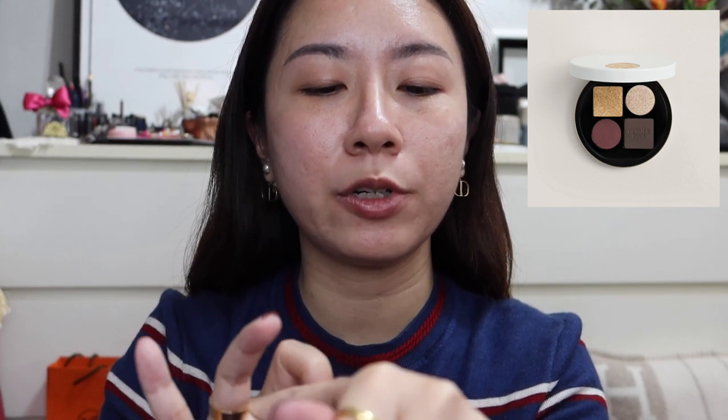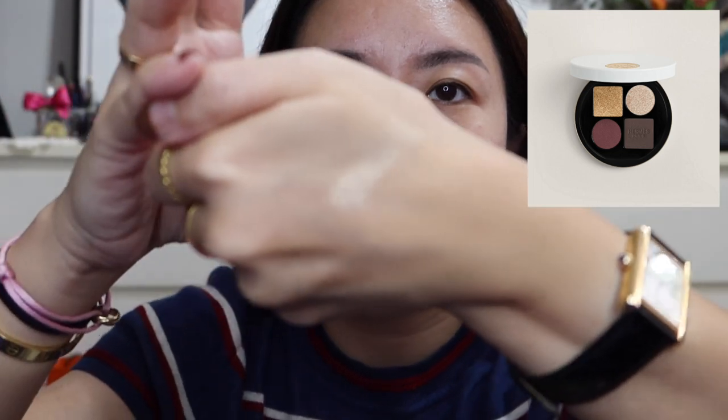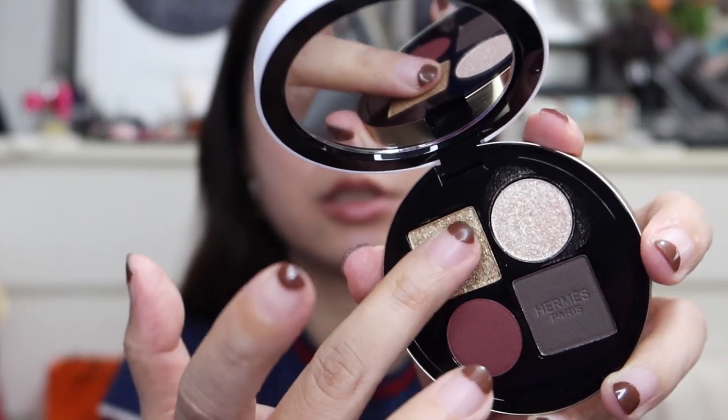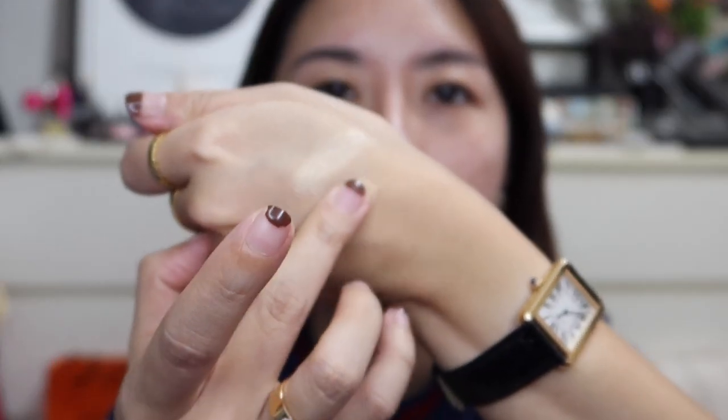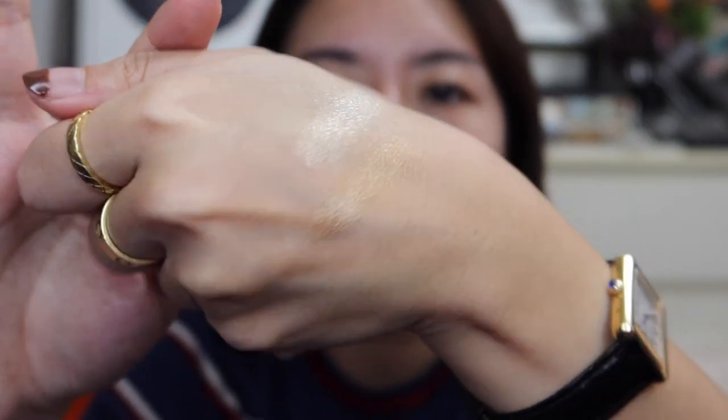So I thought I'll just do some swatches for you as well. This is the shade in the top right-hand corner — it's very very buttery and silky smooth. It's in this shimmery shade. And then we have this shade which is the goldish-looking speck one. Oh, very nice. This one is like a goldish sheen.